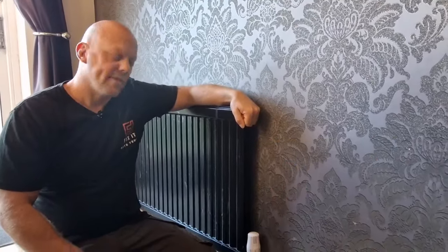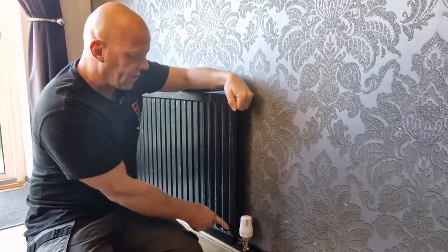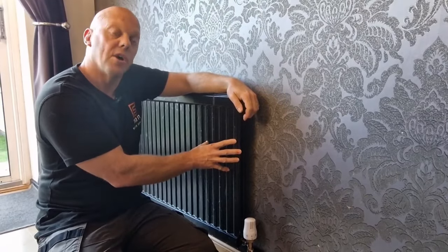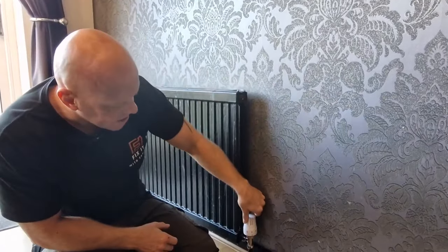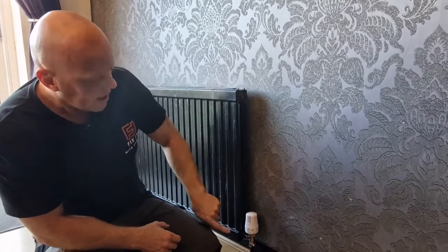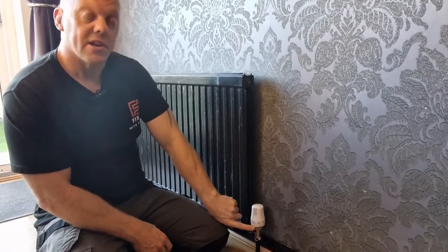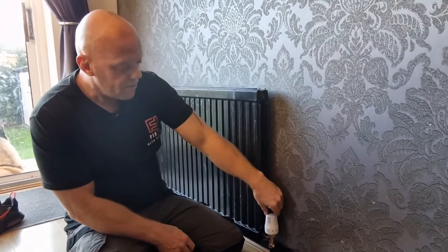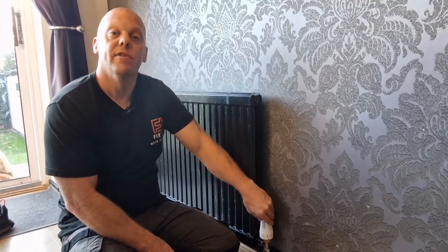Thermostatic radiator valves, or TRVs, control the water that flows into your radiator and how much heat — and energy — they use. By turning these down to the halfway point, the valve normally shuts off at 20 degrees, and by doing that you can save up to £48 a year. There are also new modern digital valves which could help save you even more.